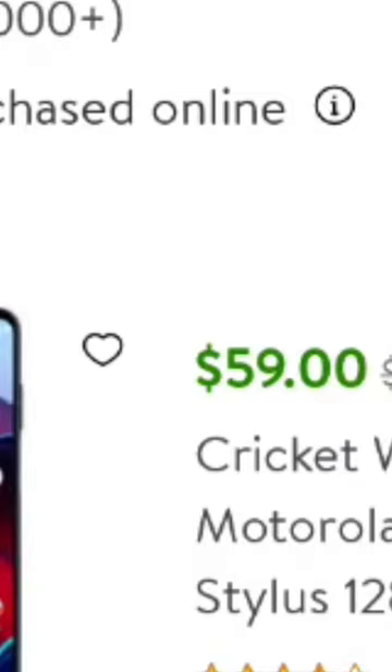And of course there will be no upgrade fee. Cricket, when you do it directly through them, will charge you a $25 upgrade fee. So right now you can go to Walmart online and get the Cricket 2022 5G Stylus for just $59.